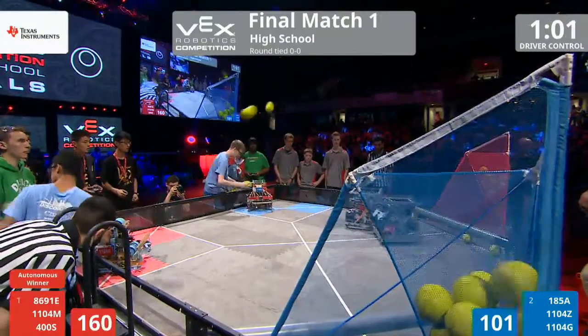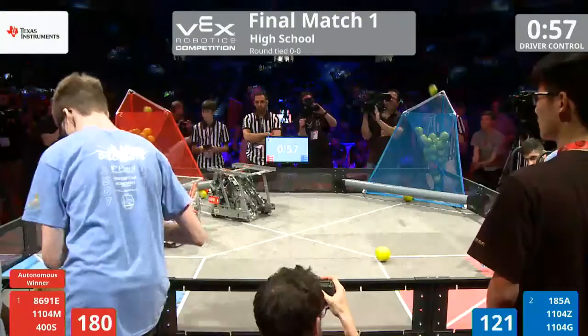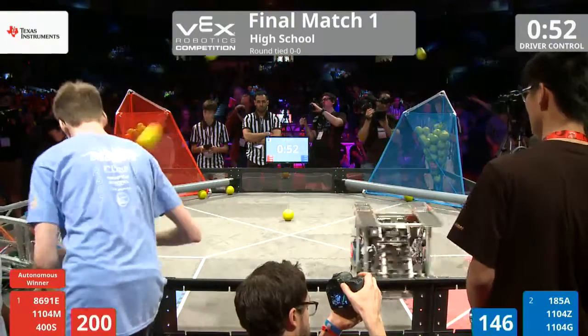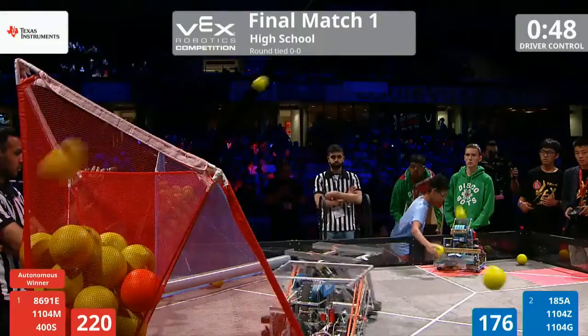11-04-Z. Disco Bot Zeta representing Brampton, Ontario, Canada. Going over to the human player, scoring with incredible accuracy. In the meantime, Red — that's the Disco Bots, the other Disco Bots team — trying to match them.